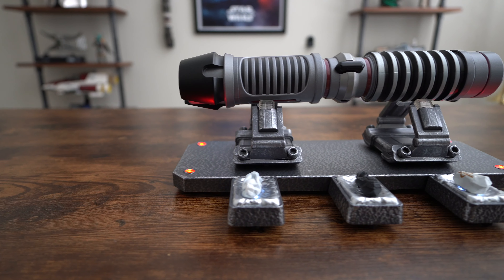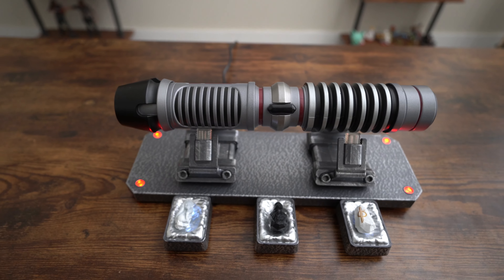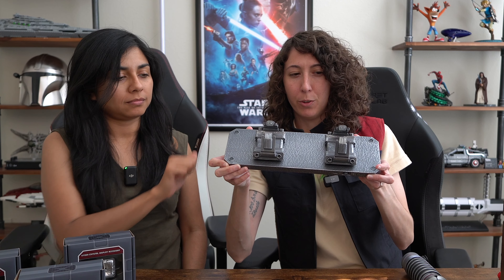Also from Dok-Ondar's is the new lightsaber stand, and I love this thing very much. Compared to the old stands, this is very in-world, which I love. These are metal with a little bit of plastic as well. There's LED lighting on it, and you can purchase attachments — these kyber crystal display stands that attach on. I'll show you guys how those work.